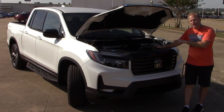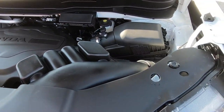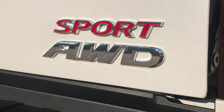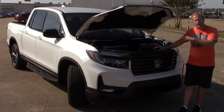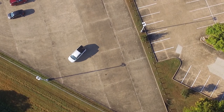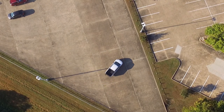Under the hood is the 3.5-liter V6, making 280 horsepower and 262 pound-feet of torque. Power makes its way to the all-wheel drive system via a nine-speed automatic transmission — that's what you get no matter which Ridgeline you purchase. As for fuel economy, Honda estimates 18 mpg city, 24 mpg highway, with 4.8 gallons per 100 miles driven, for a combined total of 21 mpg.